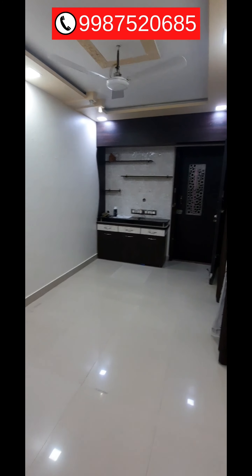Here is the kitchen — you get a modular kitchen over here. Water timing is in the morning for one hour.